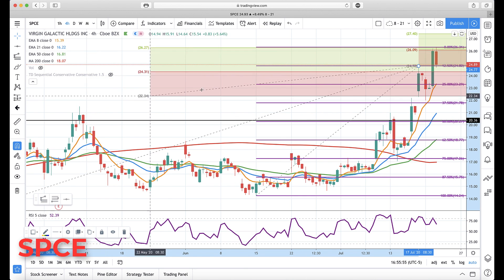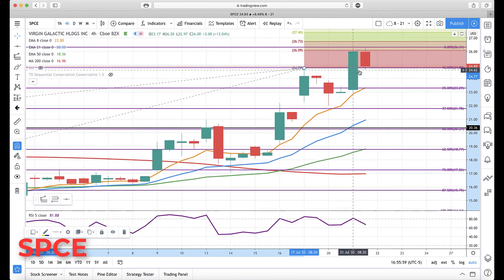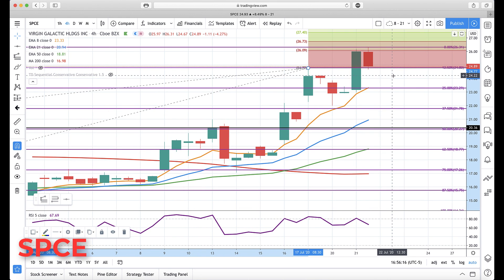That gives you your next targets higher. I already updated the retracement levels. The next target was 26.09 — it spiked just above that to a high of 26.31 and then reversed back down. That's what we're looking at now. First level support I'd be watching is this prior resistance ledge becoming support around 24.20.